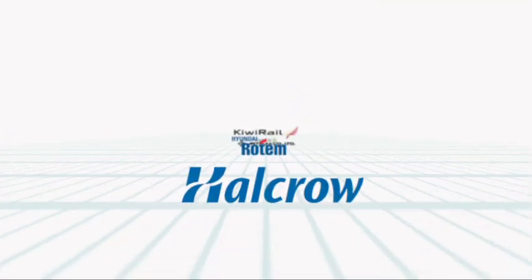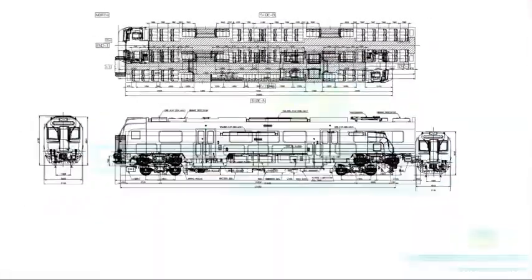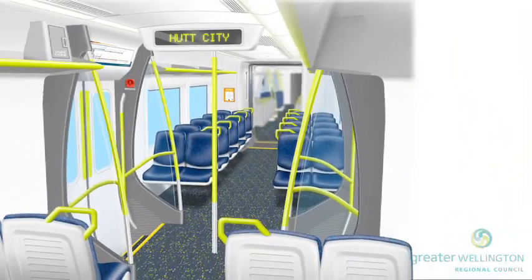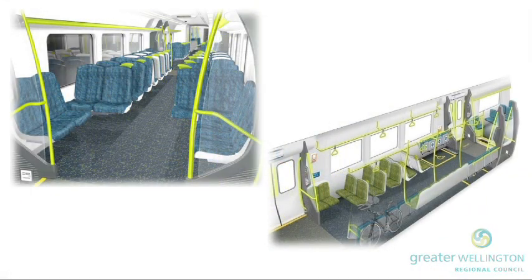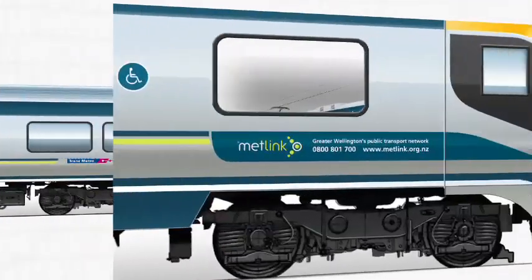Greater Wellington is proud to have worked closely with companies who have pooled resources, knowledge and experience to bring together a final product commuters will enjoy. The new Matangi's most exciting features are the improved accessibility, increased passenger capacity and public information systems.